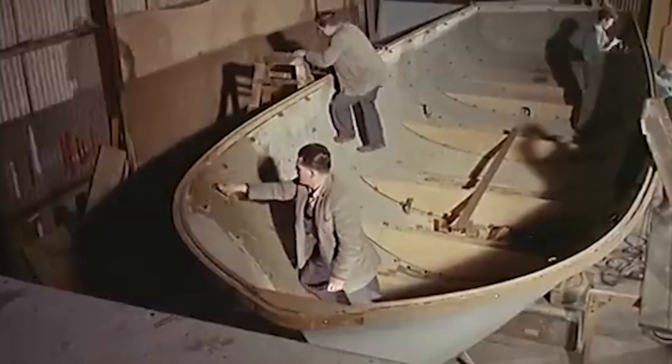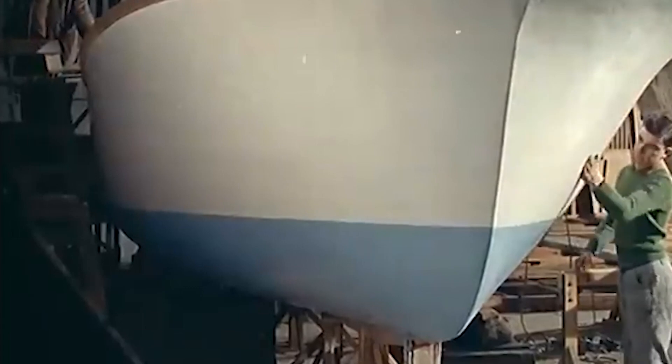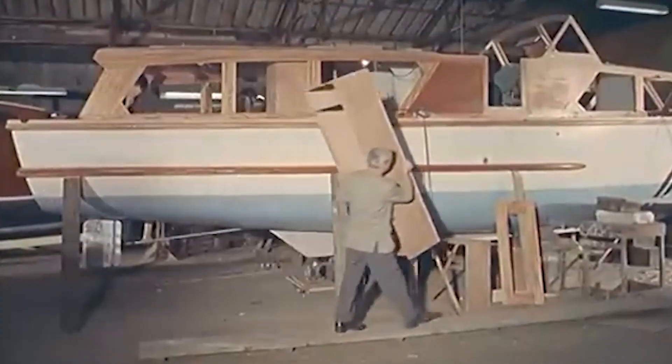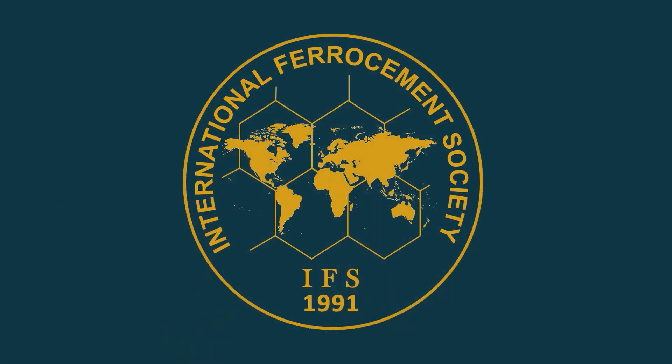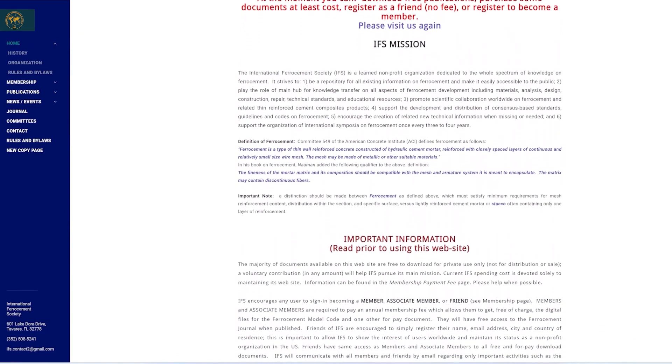In the meantime, most navies around the world had started using ferrocement to build boats and even small ships, especially during the World War when materials were not sufficient. In 1976, a specially designated center for ferrocement was set up at AIT called the International Ferrocement Center, and more research was carried out. In 1991, that center also became the house for the International Ferrocement Society, which is still very active.